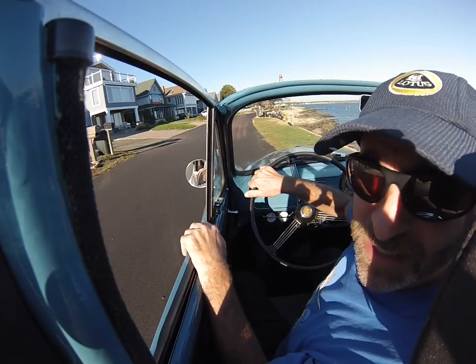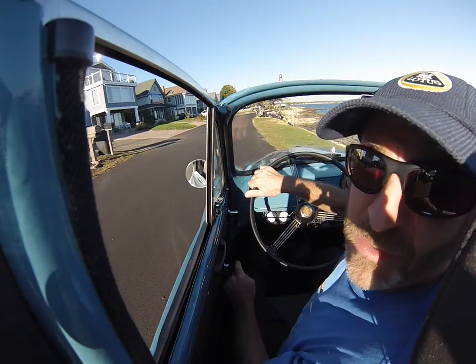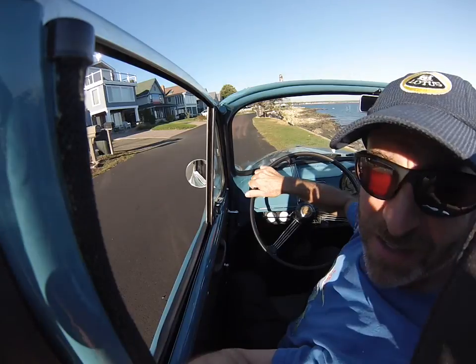Hey from Bug Eye Guy, a 1960 Morris Minor today. Air conditioning, extra gauges, 1275, disc brakes, lots of great fun stuff. Let's go for a ride.